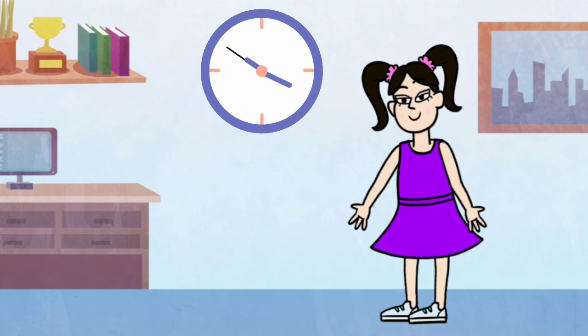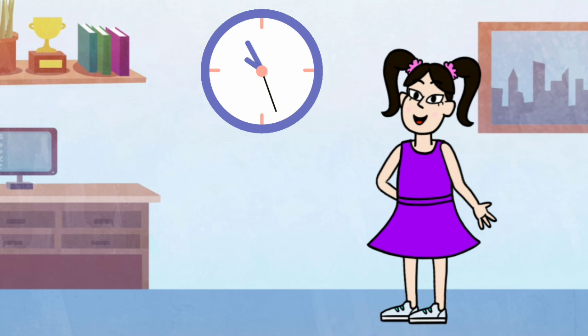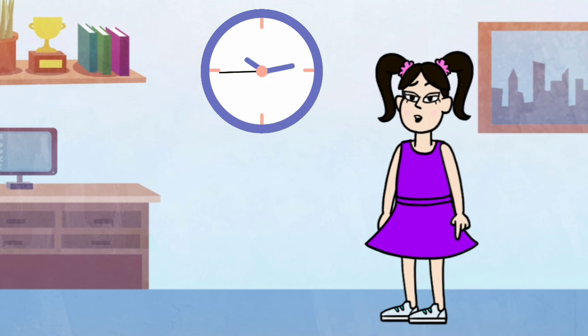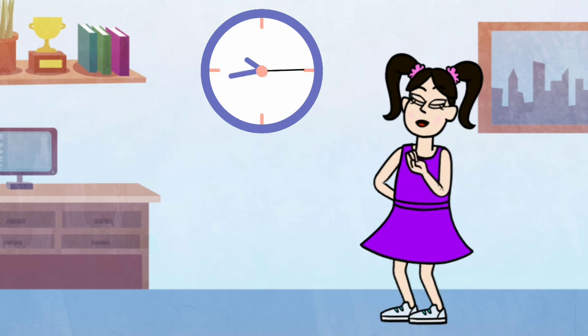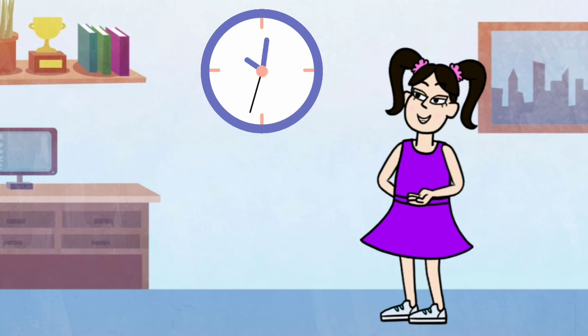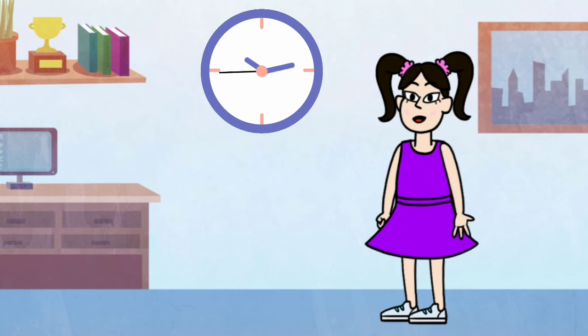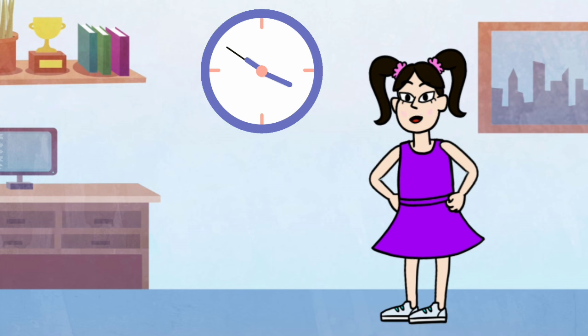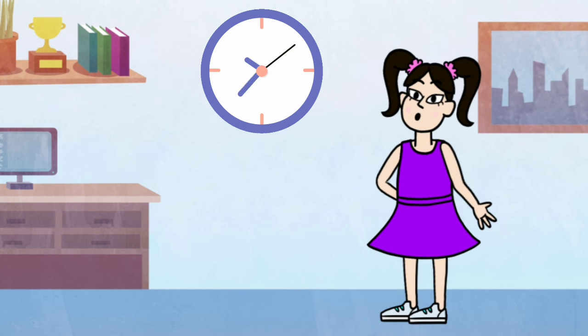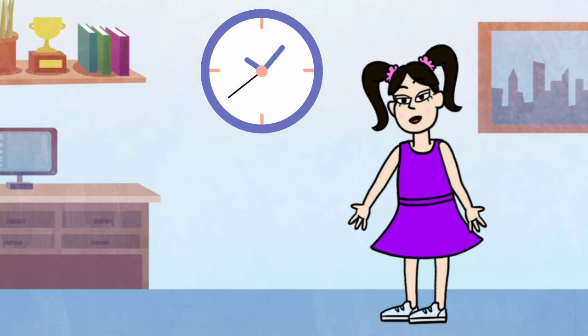Tick-tock, tick-tock, the clock on the wall. It tells us the time with its hands big and small. Round and round the hands go, never taking a rest. Let's learn about the clock and be time-telling best. The big hand is the minute. It moves quite slow. Each tick of the second hand helps it to go. Sixty ticks of the second hand, the big hand moves the space. And when it reaches twelve, the next hour we face.